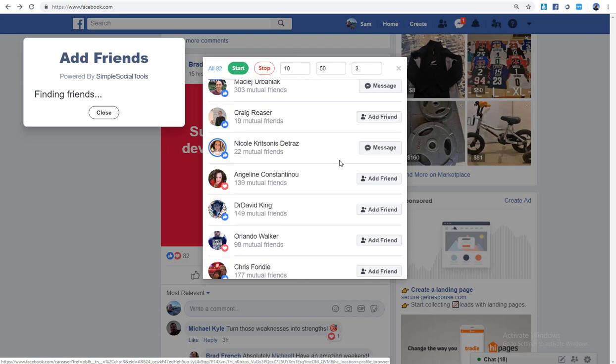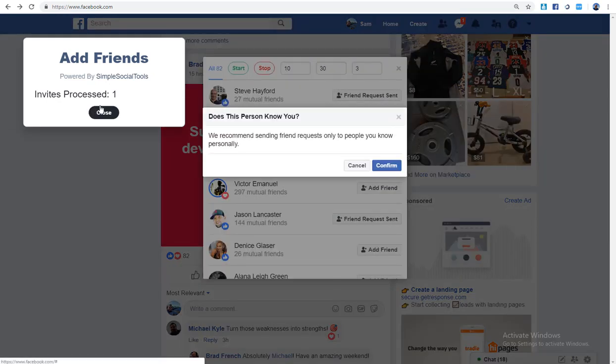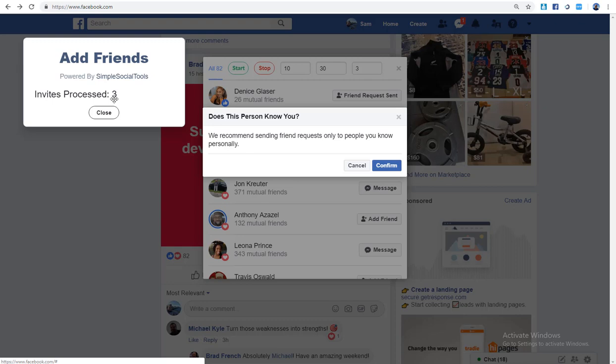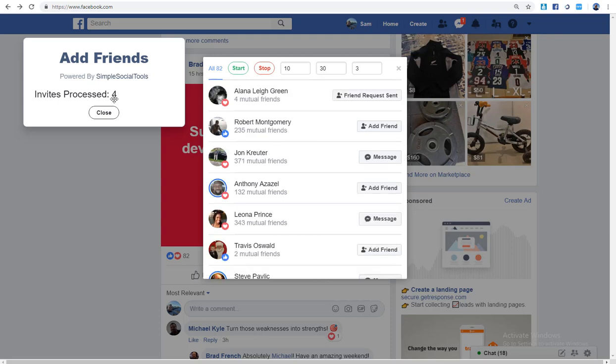It's found 30 people from this post to add, taking those parameters into account, and you can stop it at any time. It's already added one person for me. Now, what I mean by limited targeting is you can't choose which of these people to target — for example, only people in America, Australia, New Zealand, or Canada — you cannot target in that specific way.